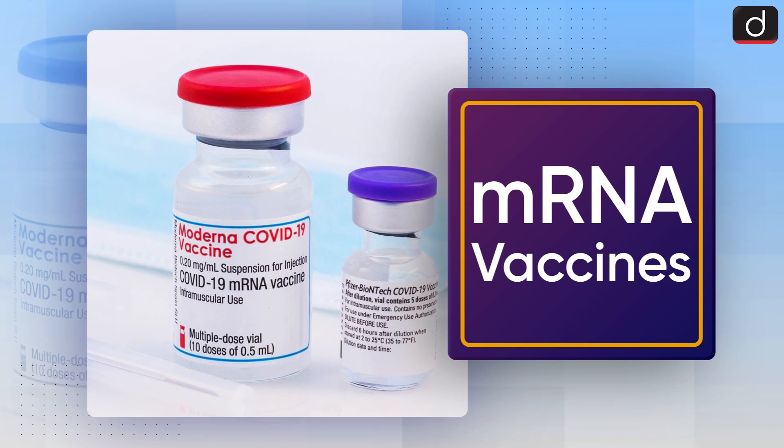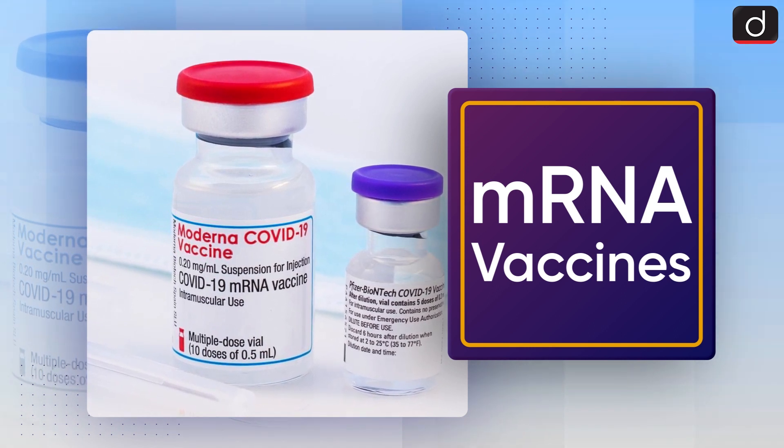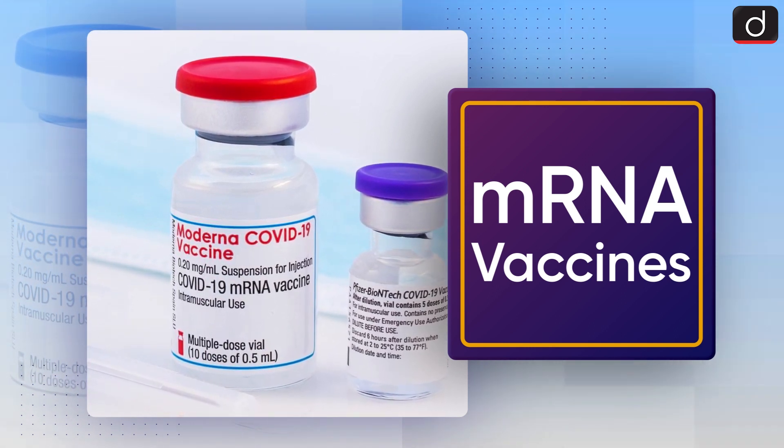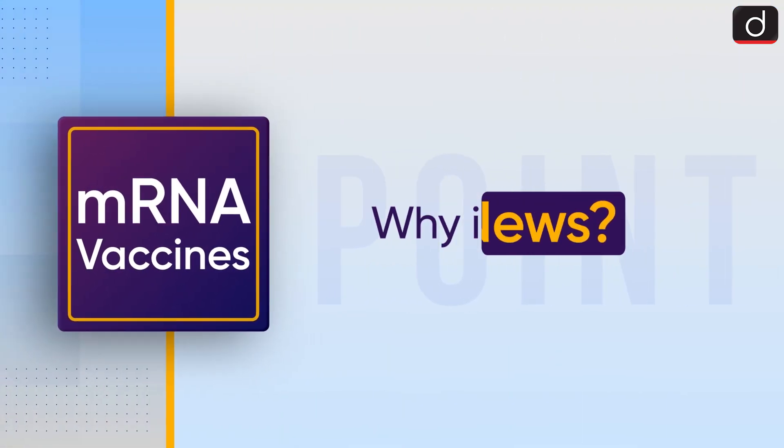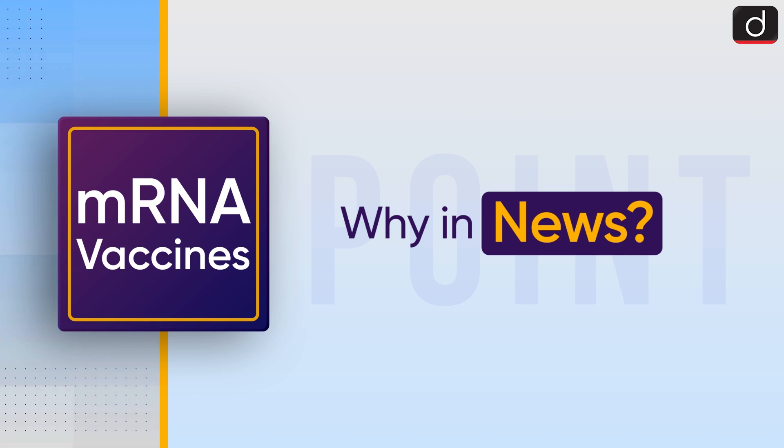Good morning everyone, welcome to another episode of 'To The Point.' Today's topic of discussion is mRNA vaccines. First of all, let's see why it is in the news.